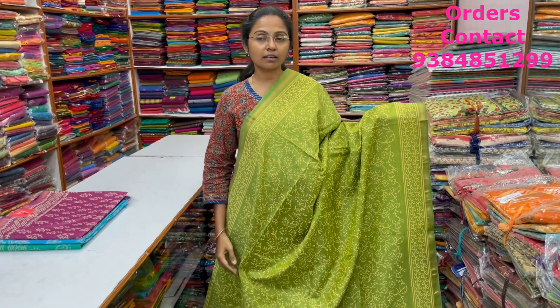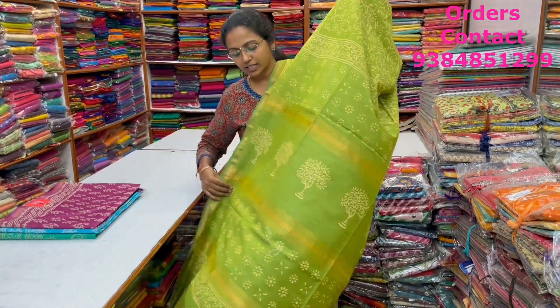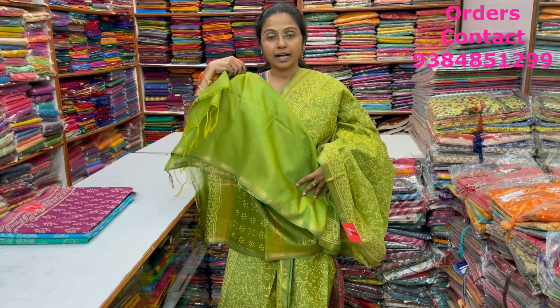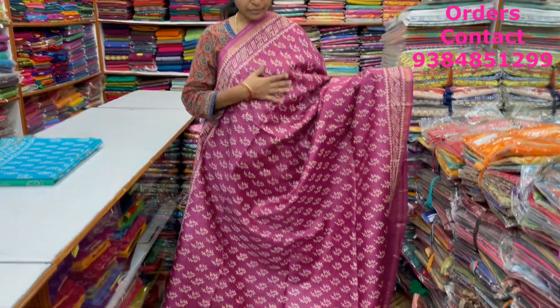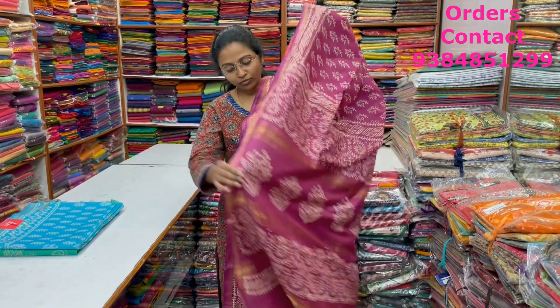A very pretty beautiful light green — more of that mehendi green color combination — lovely block printed linen silk saree with small zari borders on both sides. The pallu and blouse are shown here, and the price of this saree is ₹1,570.